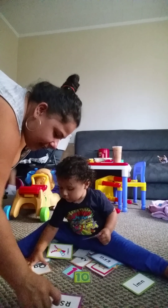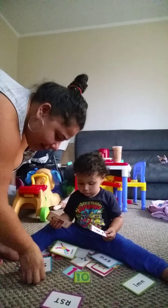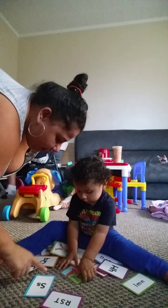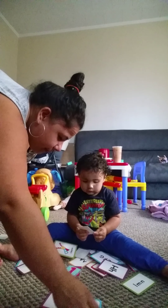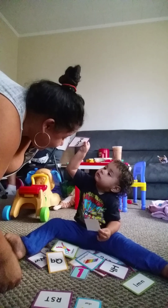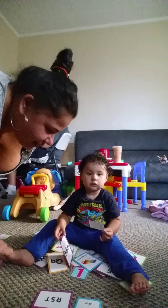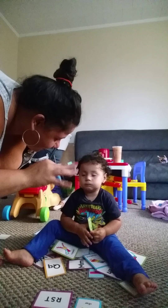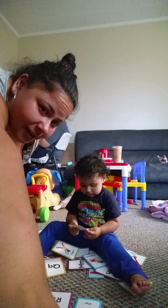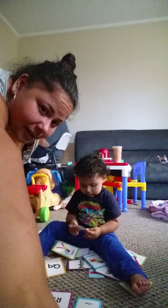Green. Yeah, green. Orange. Yeah. What does that say? Orange. Orange. That's great. Blue. Blue. Good job. Say bye-bye. Bye-bye. Bye-bye.